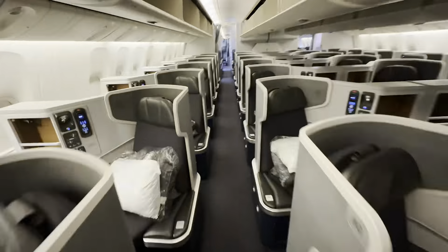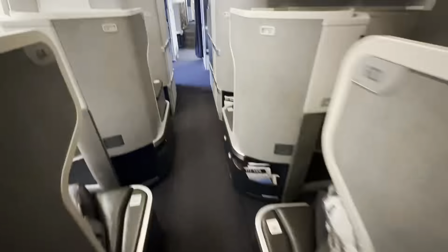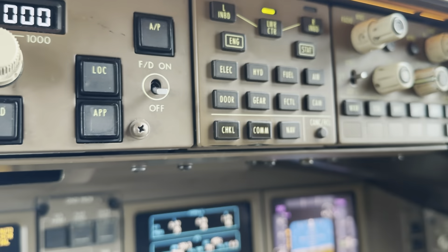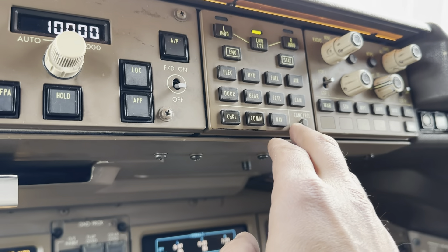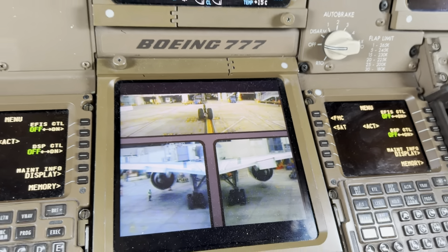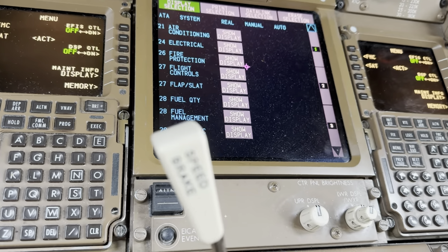Somebody asked for a tour of the cabin — this is a triple seven 300, so here's a fast-forward of my cabin walkthrough. Make sure we have no status messages — we don't, that's exactly what I want to see. Check the door page and landing gear, which also gives tire pressure parameters from the tire pressure monitoring system.